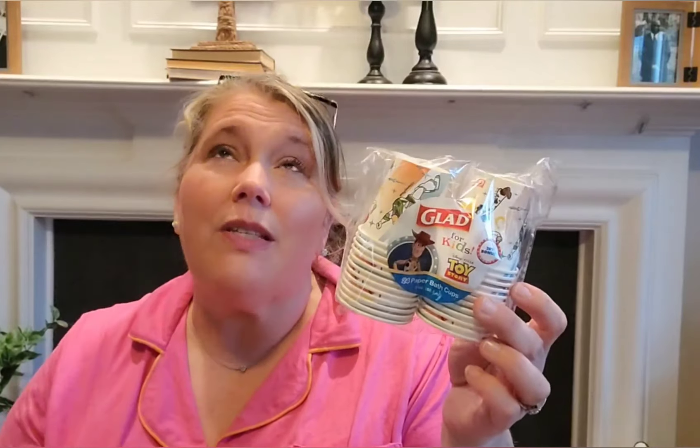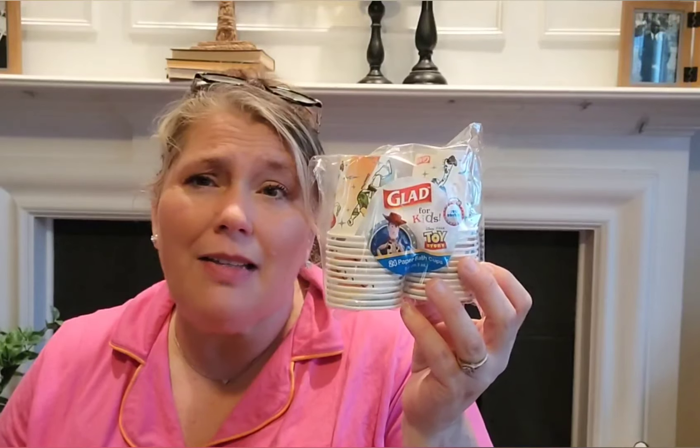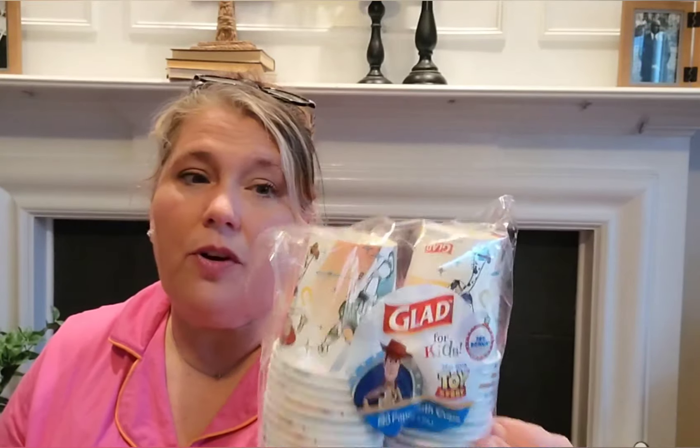Oh, these were cool name-brand finds — Glade! We use these little cups sometimes for mouthwash. They're like little Dixie cups, but why does this take me back to my childhood? They had Toy Story, Mickey Mouse, Princess, and Frozen designs. You get 24 of these little cups, and they're great if you have grandkids who want a little sip of water or to rinse while brushing their teeth. How cute are those for $1.25? It says 'Glad for Kids,' but this kid right here loves Toy Story too!